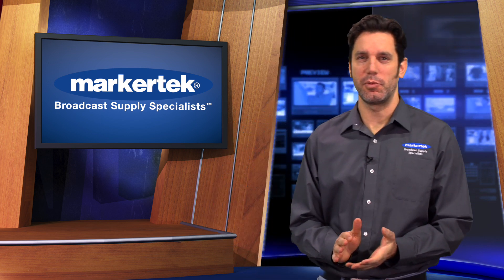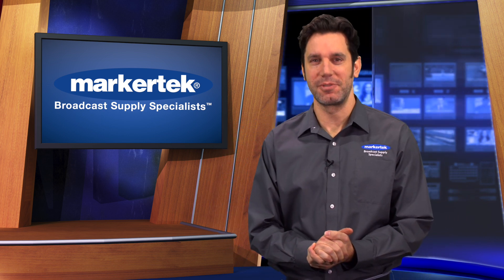NAB Show Las Vegas is on its way, and we've got free tickets for you. Stay tuned.